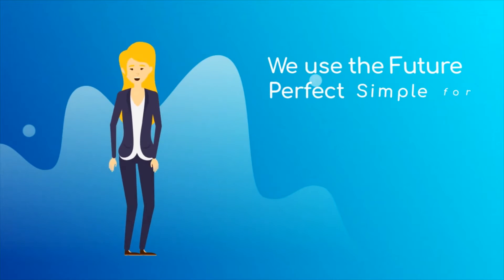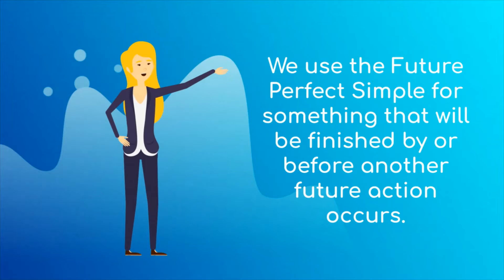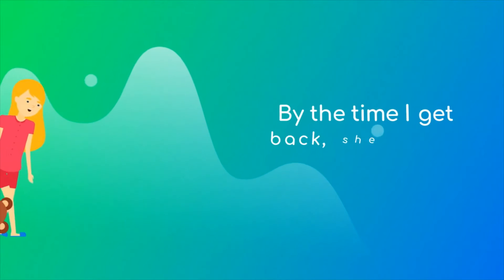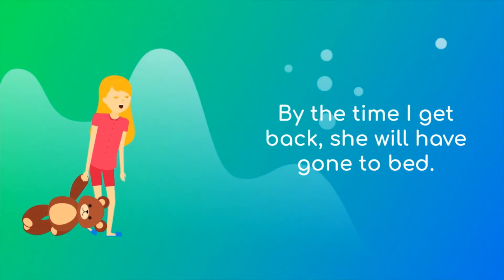We also use the future perfect simple for something that will be finished by or before another future action occurs. As an example: by the time I get back, she will have gone to bed.